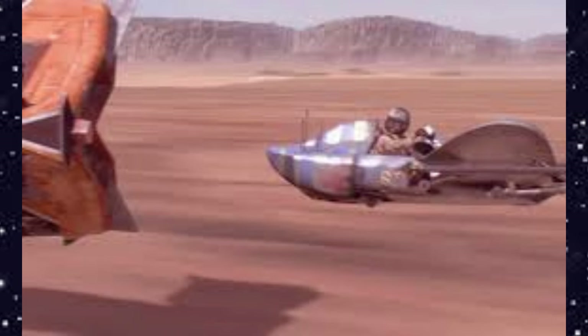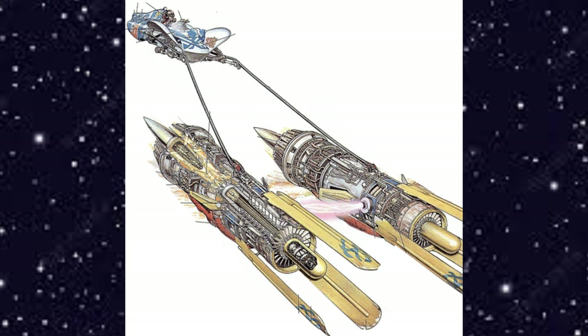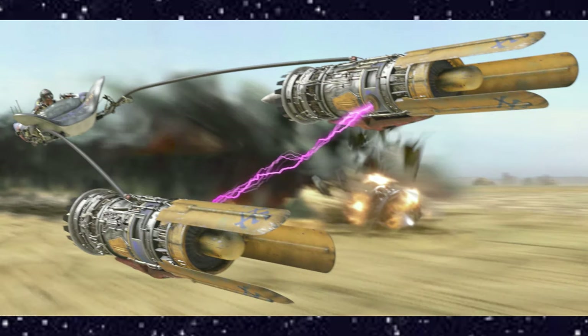Despite the inherent risks in pod racing, young Anakin Skywalker yearned to become a champion pod racer pilot. To achieve this goal, the boy rebuilt a custom pod racer using spare parts scrounged from Watto's junk shop. When he finished working on the vehicle, it proved to be the fastest pod racer on Tatooine.